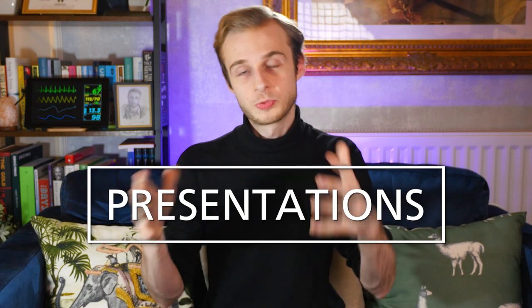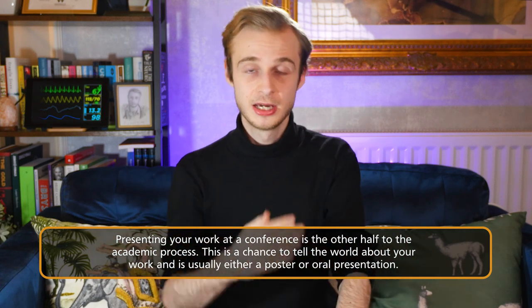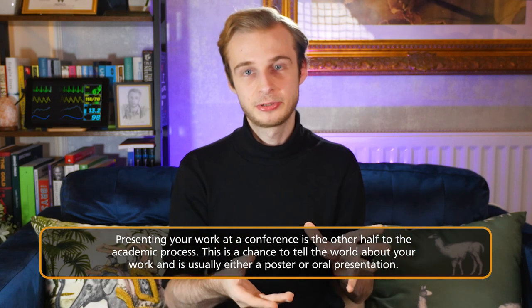The next thing is presentations, because once you've carried out your project and hopefully turned it into a paper, the other half of the process is presenting it — actually going to an academic conference and telling the world about your work. This is broadly divided into poster presentations and oral presentations. Conferences can further be divided into national and international, with international conferences generally considered the most prestigious and the more difficult to be invited to. But especially at the student stage, any presentation at a conference is a huge achievement to be really proud of.